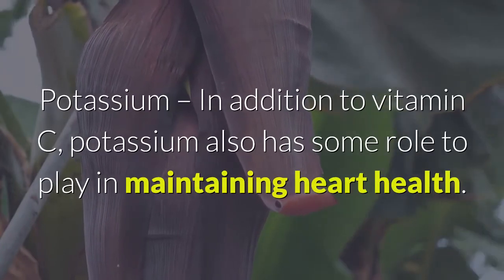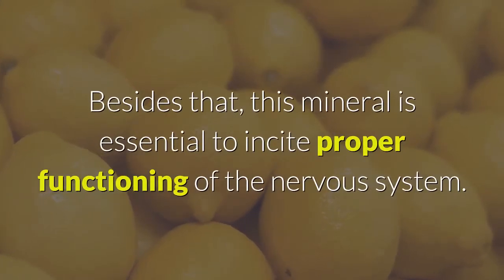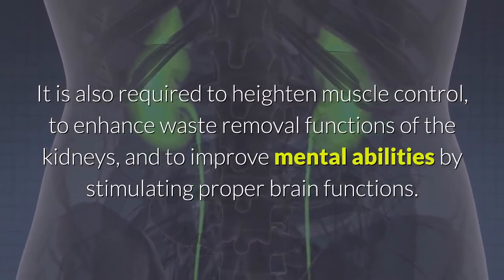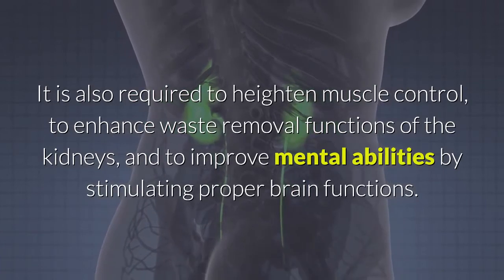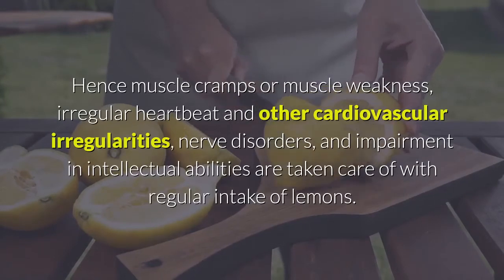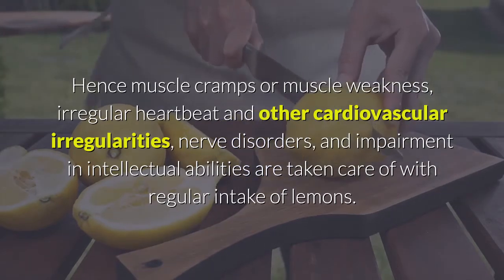Potassium: in addition to vitamin C, potassium also has a role to play in maintaining heart health. This mineral is essential to incite proper functioning of the nervous system. It is also required to heighten muscle control, enhance waste removal functions of the kidneys, and improve mental abilities by stimulating proper brain function. Hence, muscle cramps, irregular heartbeat, other cardiovascular irregularities, nerve disorders, and impairment in intellectual abilities are addressed with regular intake of lemons.